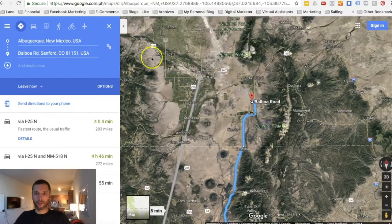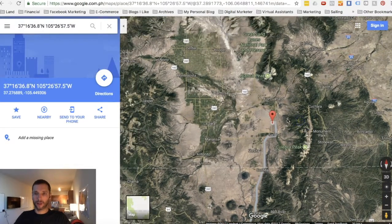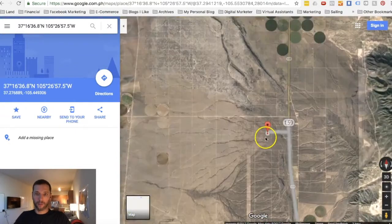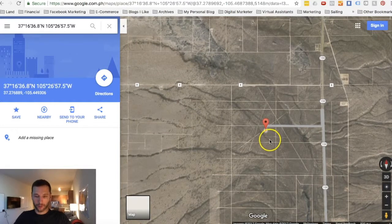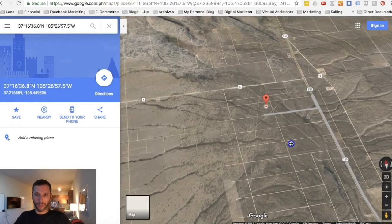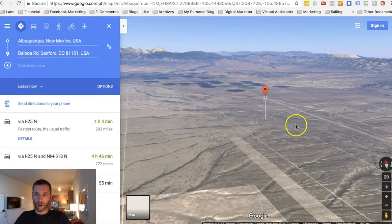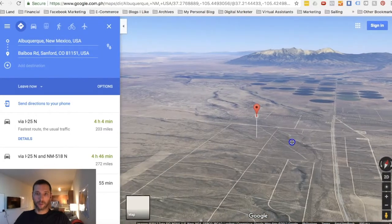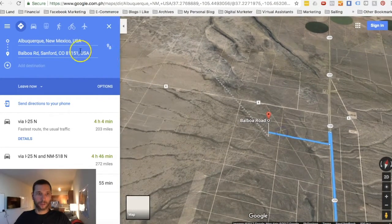Zooming in a little bit closer and clearing out the driving directions so we can see what's going on in the area — switching to angle view, you can see Route 159 going right by the property and there are some awesome views of the mountain peaks around here. We'll zoom back out because I don't remember the names of these mountain peaks, but we'll zoom out and see what they're called.